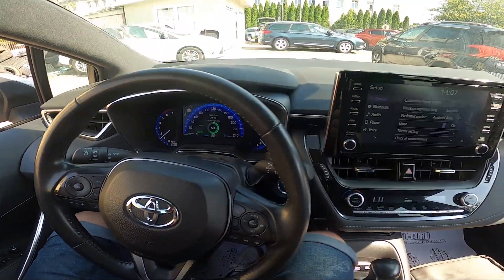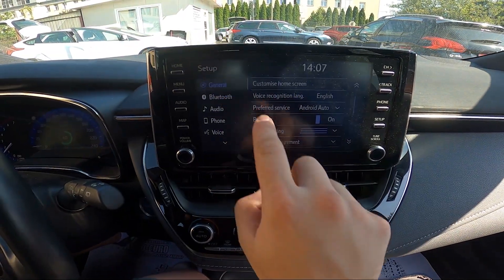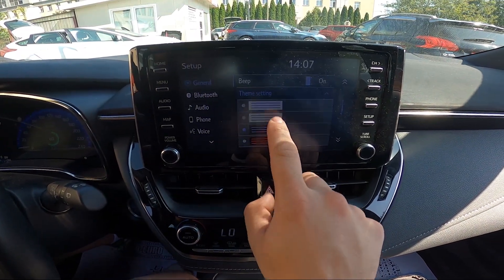In the beginning, take a look at the screen display, and now go to Setup. Enter General, then Theme Settings, and select a new theme.